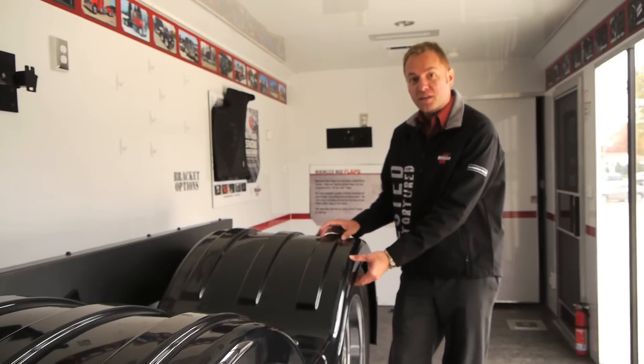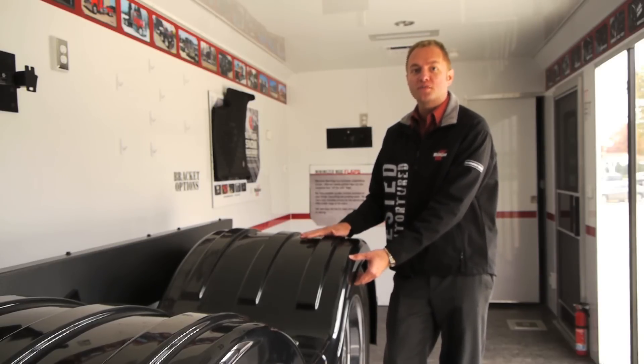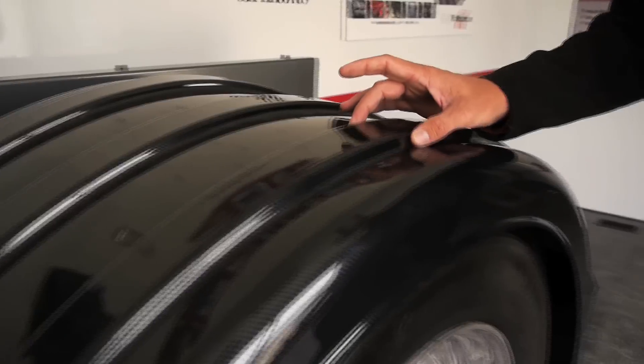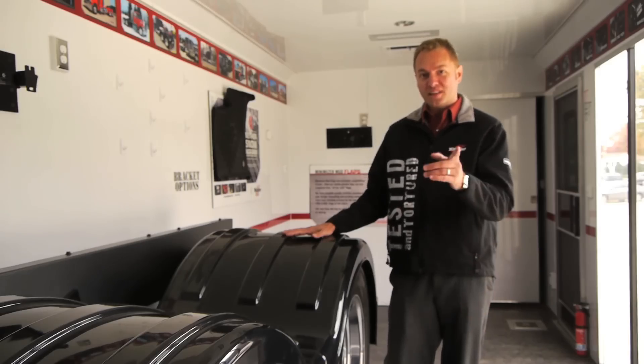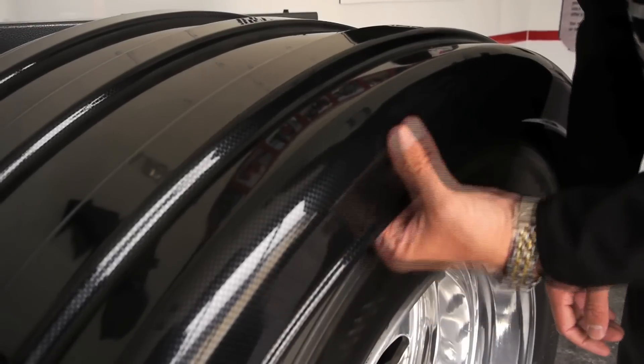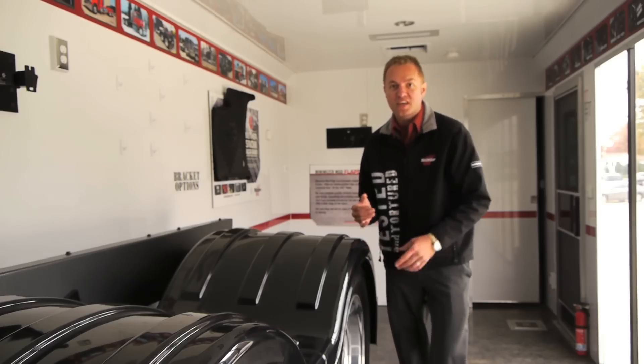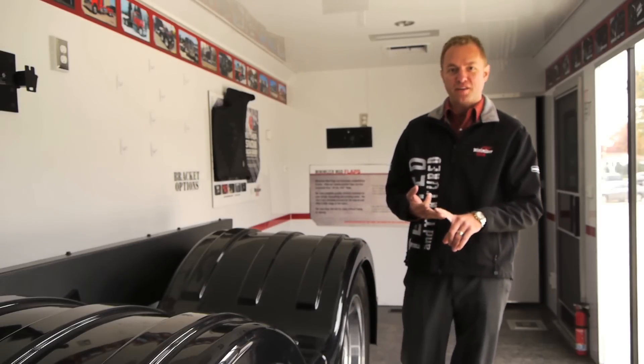Minimizer uses a very unique material. This material holds up to 100 degrees below zero to 200 degrees above zero. This material isn't affected by salt and other corrosion. It also has a lip on the inside and the outside of the fender that controls all of the spray off the tires. This keeps your loads cleaner, your trucks cleaner, and the roads safer.